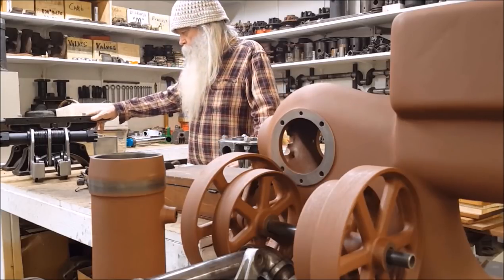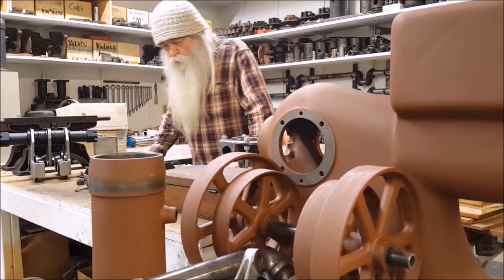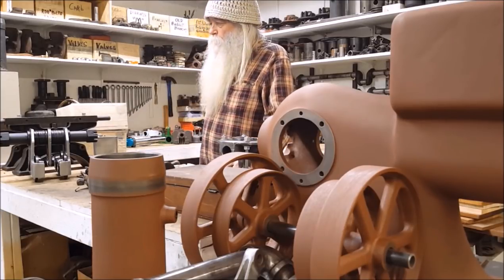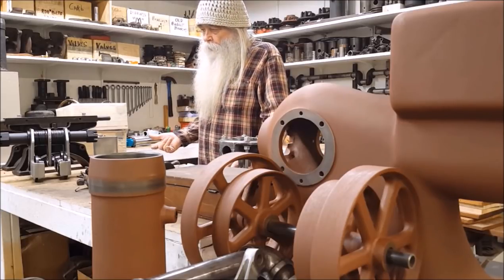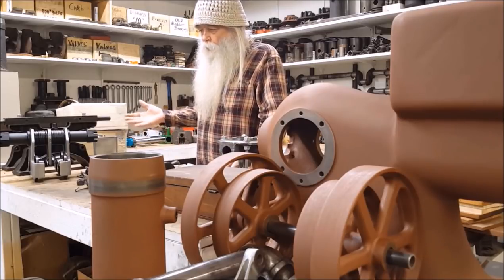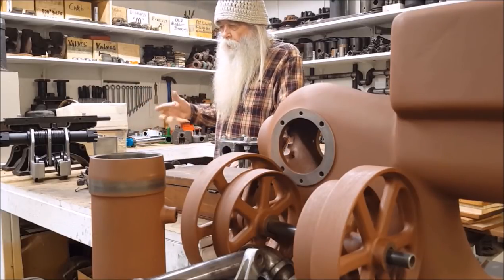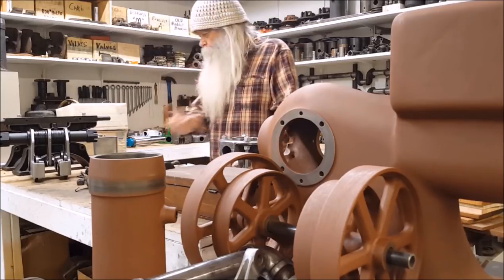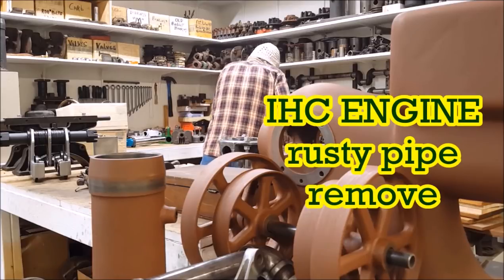That was a nerve tank. There was a question on the channel — probably could use this two-hour video condensed down to a ten-minute video. A comment was about a dude who had an engine where the pipe came down out of it.